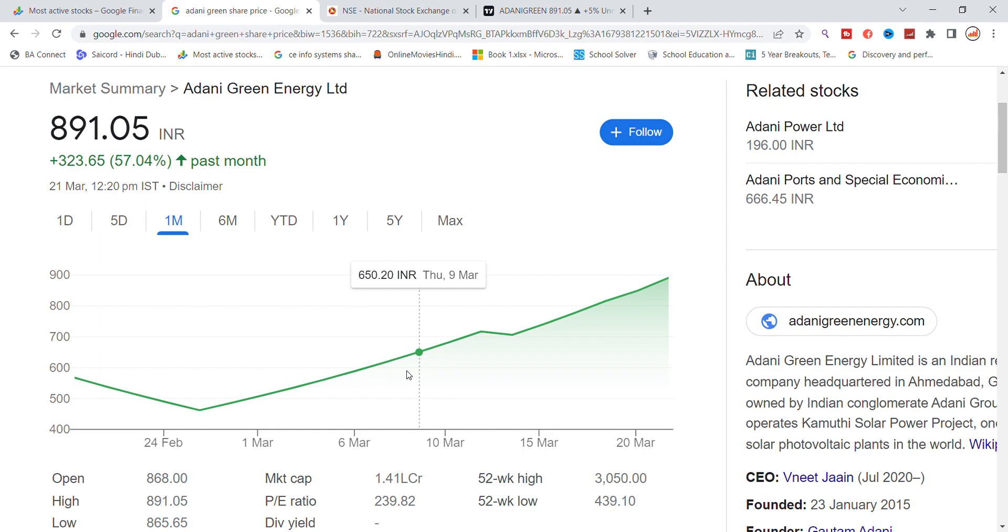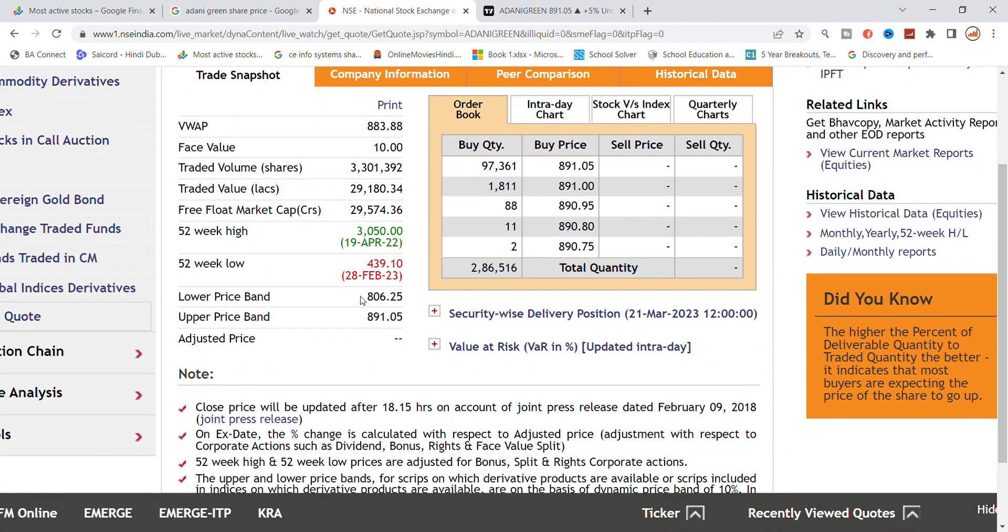We have a good stock here — Adani Green stock. We have talked about the market cap; the stock market cap has increased. The trade volume is 33,000, generated today. The trade value is 29,180,000.